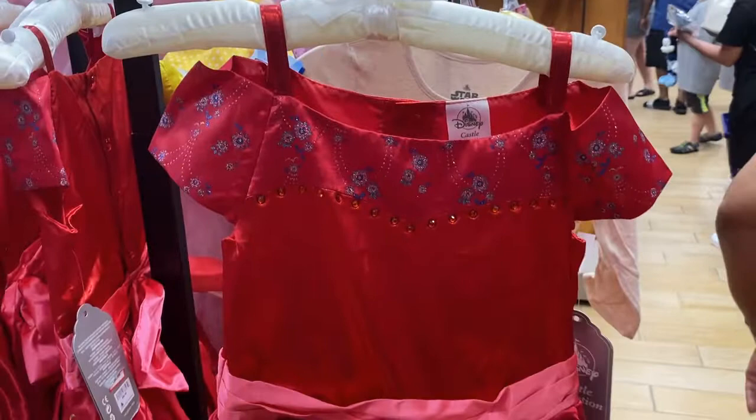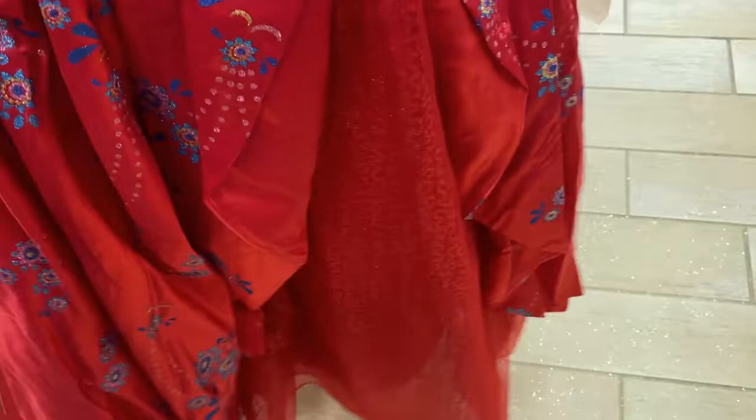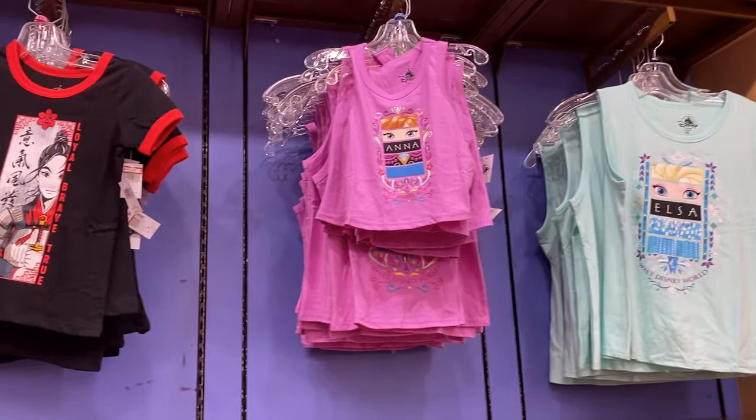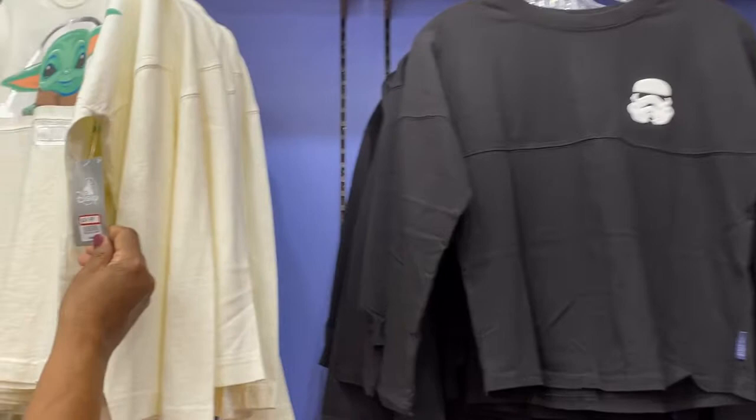All of these kids' shirts up here are $12.99 — they have Frozen, Mulan, and regular Disney t-shirts. The sweaters are in the $14.99 to $19.99 range. The Baby Yoda one is $24.99 though — still very cute. Some of these ones are a little more, close to $50.